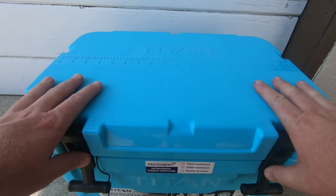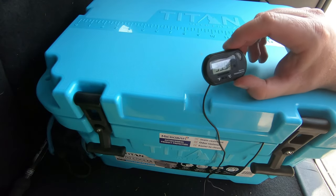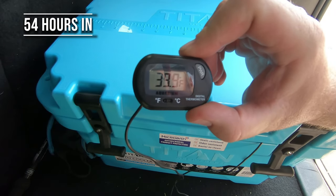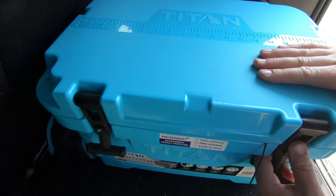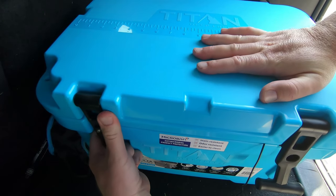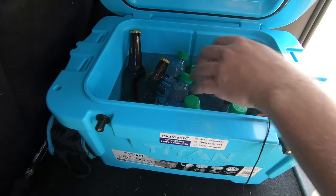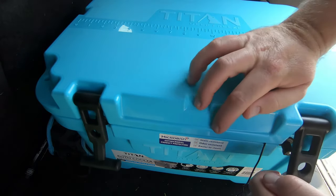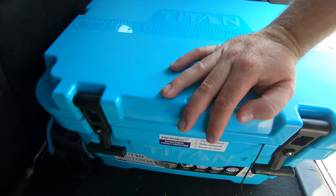We are at 54 hours later. The thermometer reads 39.9 degrees. It's been in my car all day again on a nice 85 to 90 degree day out — so it's hot in the car. But 54 hours later, there is no ice. However, the water is cold and the drinks are cold. I'll do one more test tomorrow and see how it looks after another 24 hours.